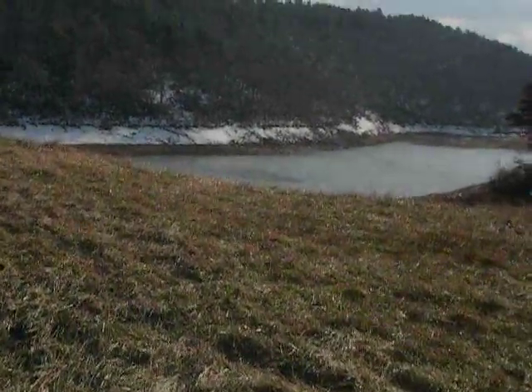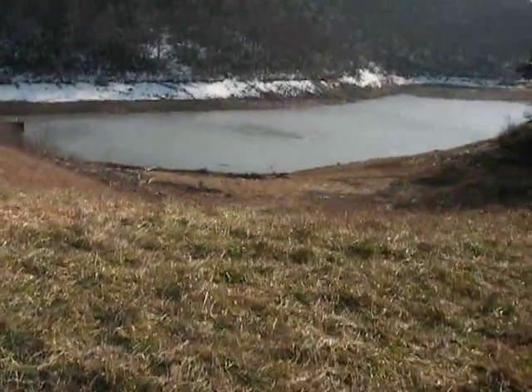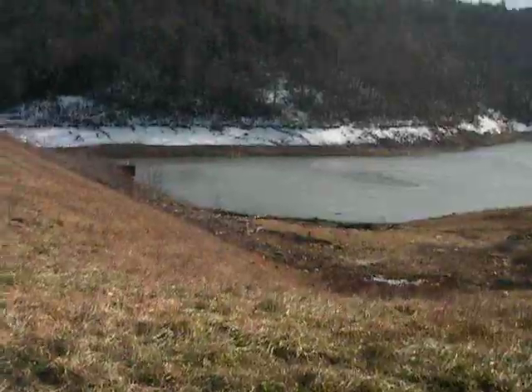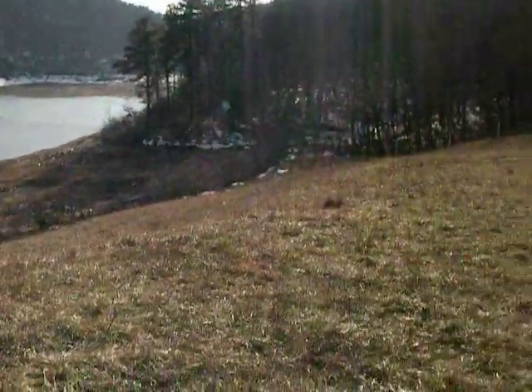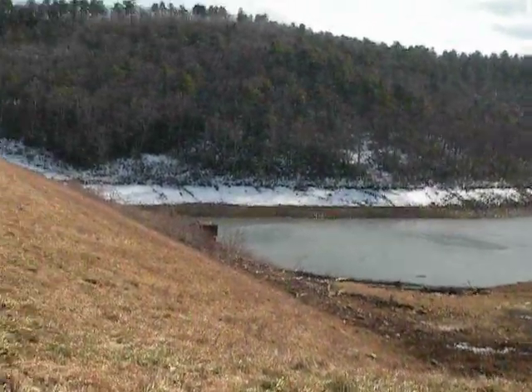It looks like they've about emptied this reservoir — it's only got about a quarter of its original volume. Last time I was here a couple years ago, the water was clear over here somewhere. So we're going to get to go down and walk on the bottom.